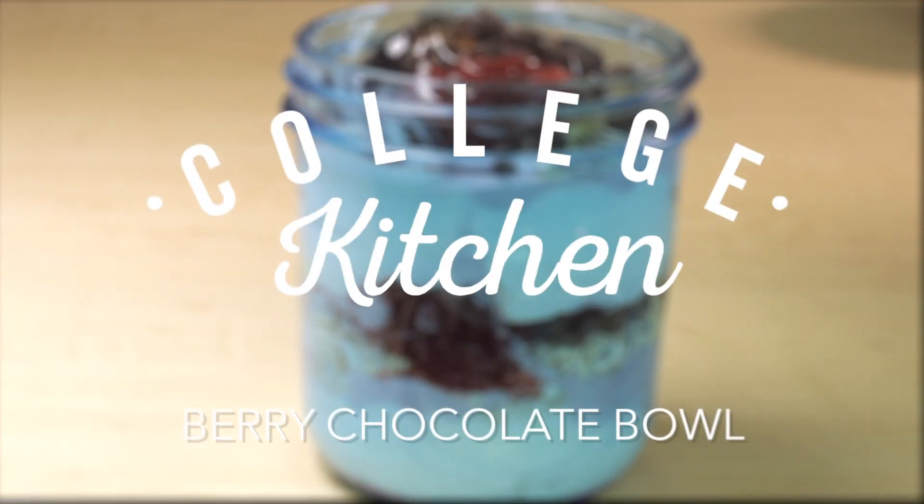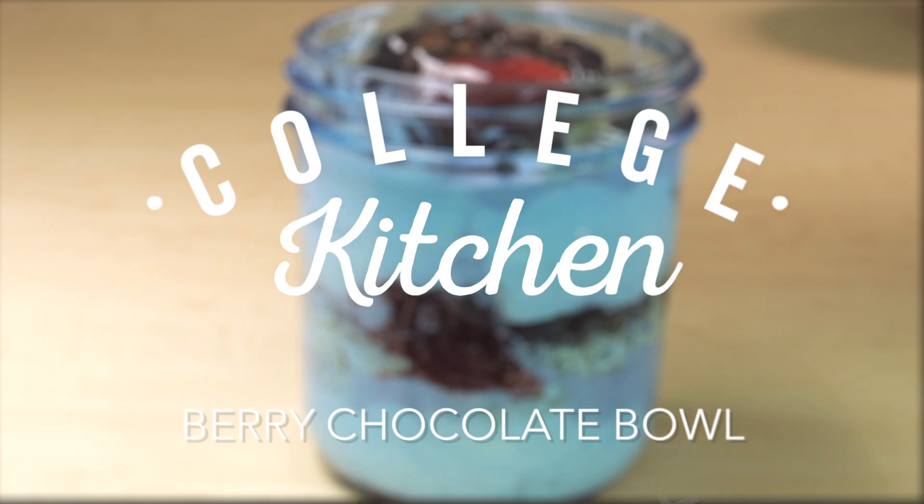Welcome to this week's College Kitchen. So what's becoming super popular are these $15 parfait bowls, but save your money and make your own. Check out this creamy berry and chocolate bowl that's FAU dietician approved.